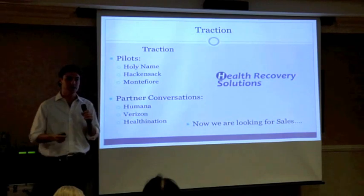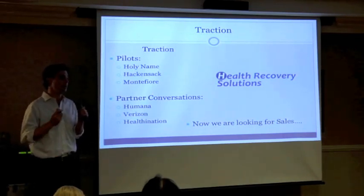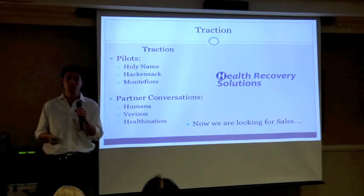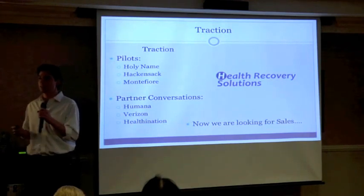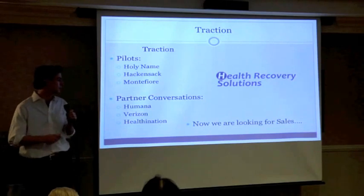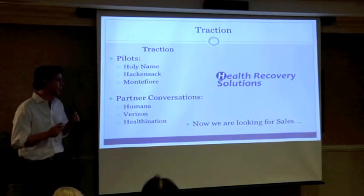We'll go right to our traction. So far we have three pilot studies opened up — one in Holy Name, one in Hackensack, and one in Montefiore. In the next couple of months we hope to start getting some sales. Our partner conversations have been with Humana, Verizon, and Healthy Nation.